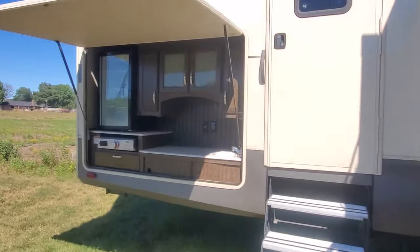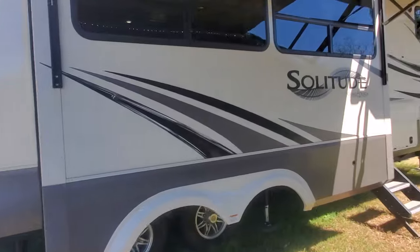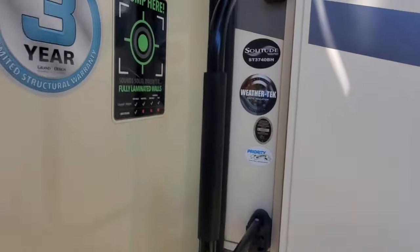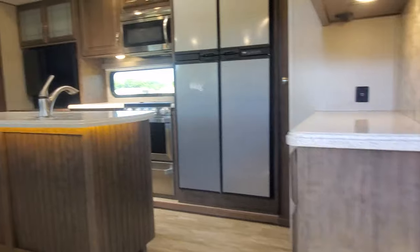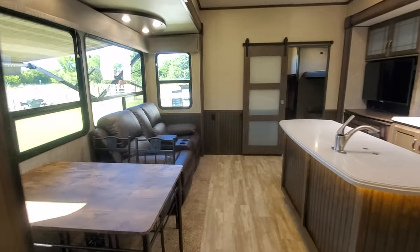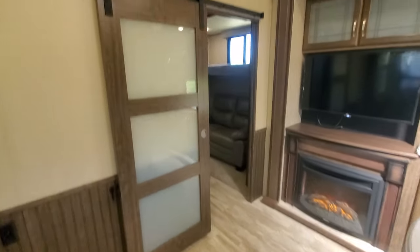Outside kitchen there. It has four slides, two power awnings as you can see. It's their WeatherTech four seasons package — nice big kitchen, living room, table for four, theater seats, cool barn style door there.